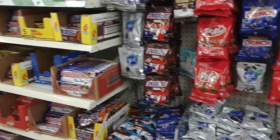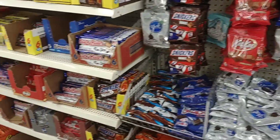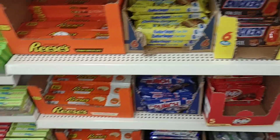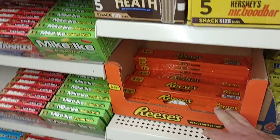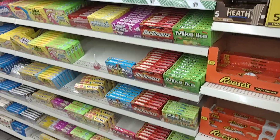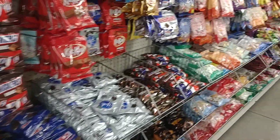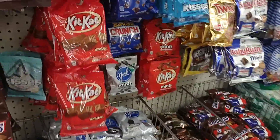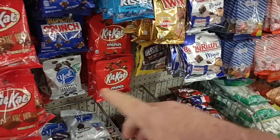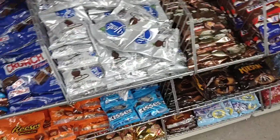Apparently, according to Hershey's, they are going to have a massive candy shortage as we approach Halloween — it's been all over the news. Well, they do have Reese's Cups here. Doesn't look like a big shortage; as a matter of fact, it looks like they have more than they've ever had. If you're wanting to buy up some extra Halloween candy, I don't know if this is such a great idea buying them here, because these have really shrunk in size. But they do have a lot of different kinds.